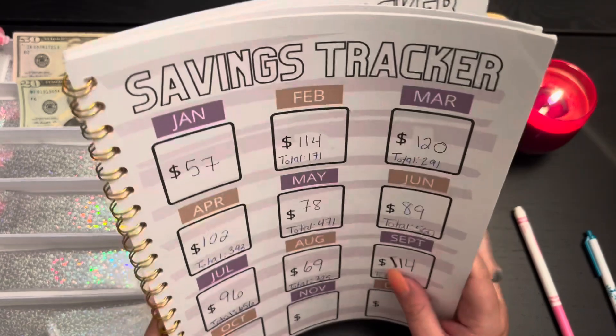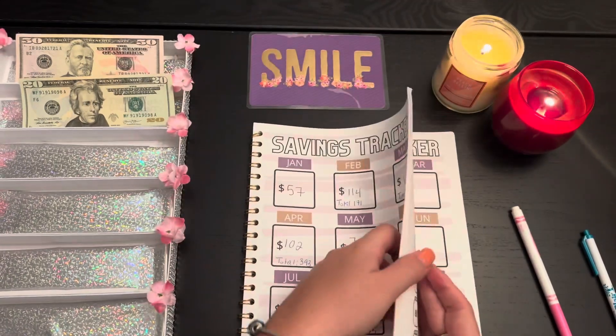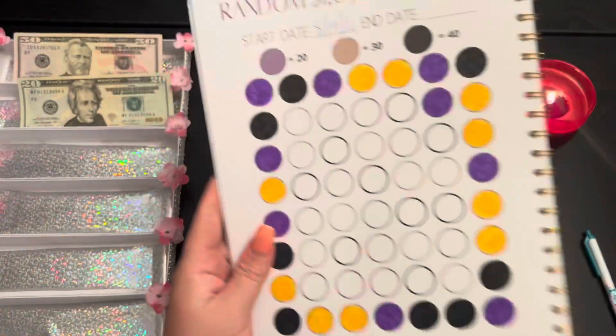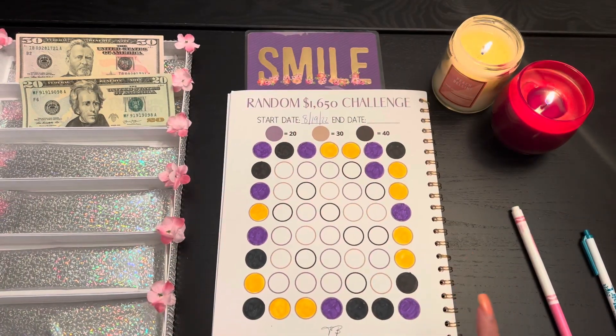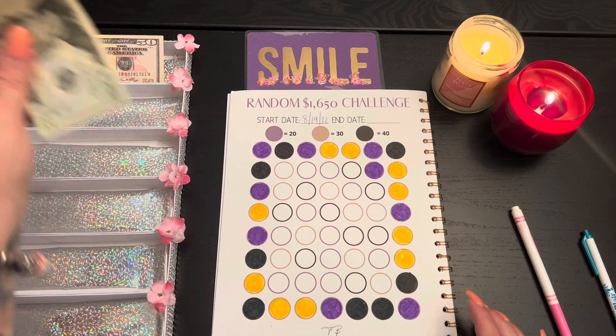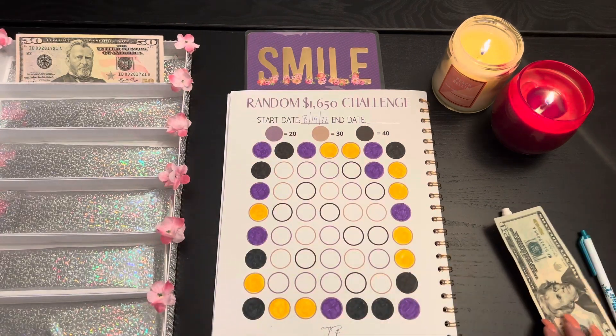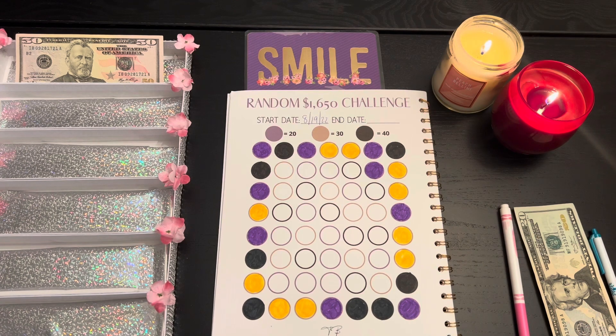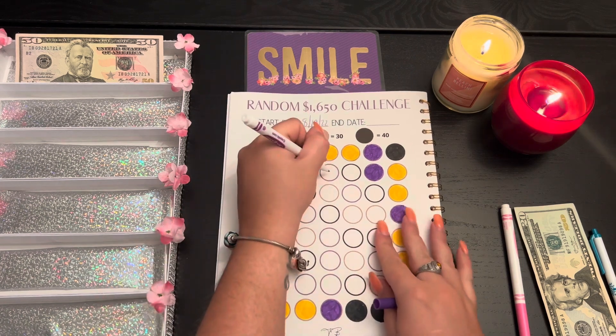The next challenge we're working on is a random challenge — oh my gosh, it's becoming so beautiful. We're going to put $20 from our paycheck in, so that's going to be a purple one, and we're going to go around to this one right here.